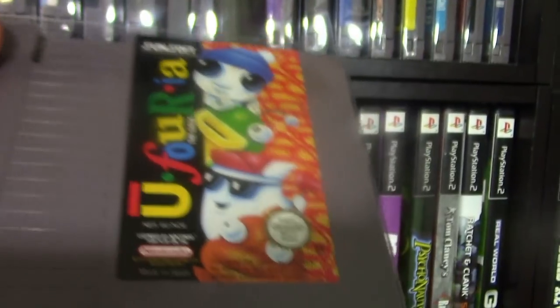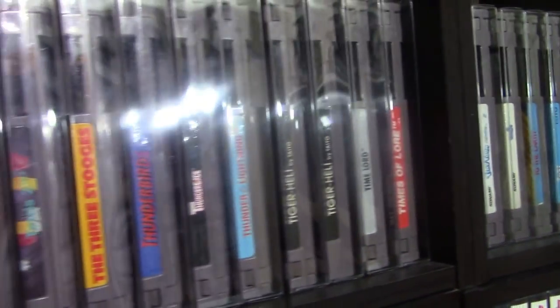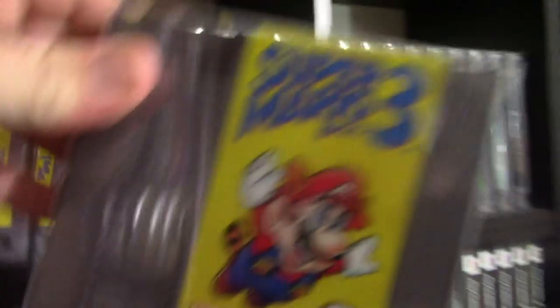I'm not really the type of collector that lets games just sit on the shelf — I'll try to play every game in the collection. There are still a lot of NES games I haven't gotten around to yet, but I will eventually play every one, test it, and maybe even do videos giving the history of every NES game. You'll notice something weird here — there's a lot of Super Mario Brothers 3 games because I'm trying to collect every Super Mario Brothers 3 variant from around the world.